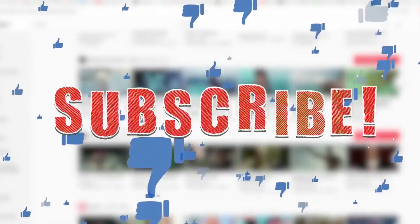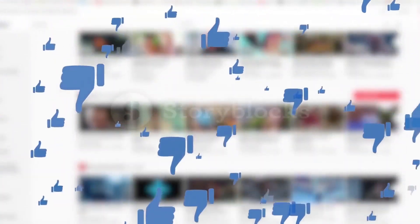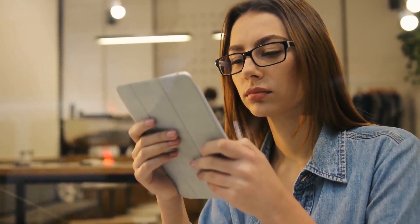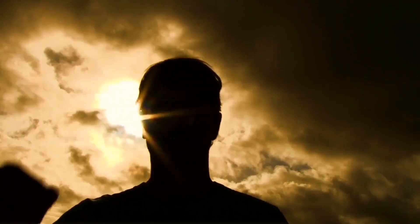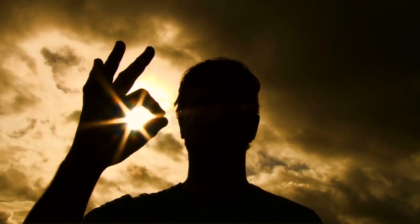Alright guys, that's it for today's video. If you found this video helpful, then like the video, and if you're new to our channel, hit the subscribe button for more great upcoming videos. Be sure to check out the link in the description for updated prices of all the products discussed. Hope you have a great day and see you soon in the next video!